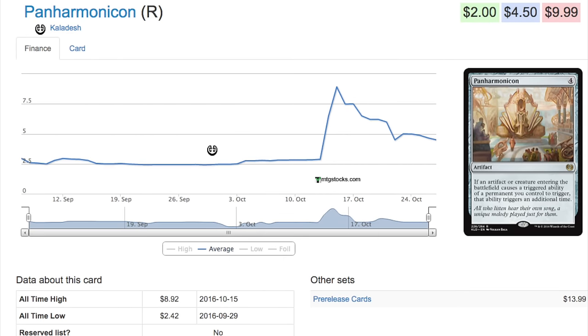GP Dallas is a Modern event, so at least where I'm living, Kaladesh card prices are even lower because people are buying Modern cards and trading in standard cards cheaply, especially ones in Kaladesh that have recently spiked. It's also after the Pro Tour, so standard players are going to take a little break and play some Modern.